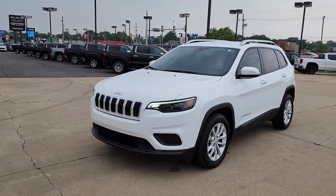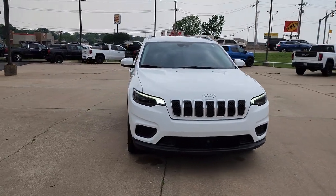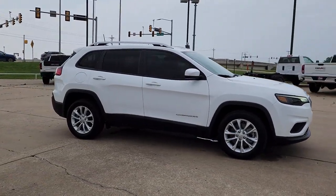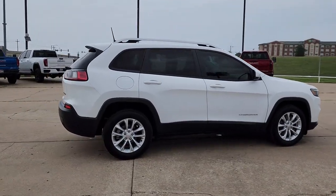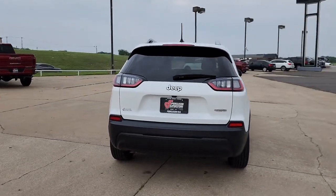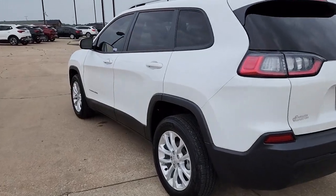Look no further than the 2021 Jeep Cherokee. This vehicle is an outstanding buy with fewer than 30,000 miles on the odometer. The Cherokee has your back on all your adventures — its generous cargo capacity, safety technology, off-road capability, and passenger-friendly interior infuse each journey with confidence.